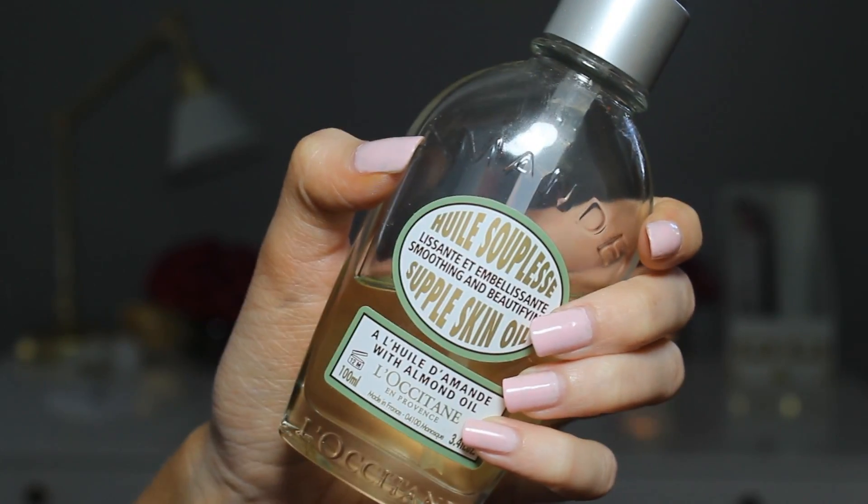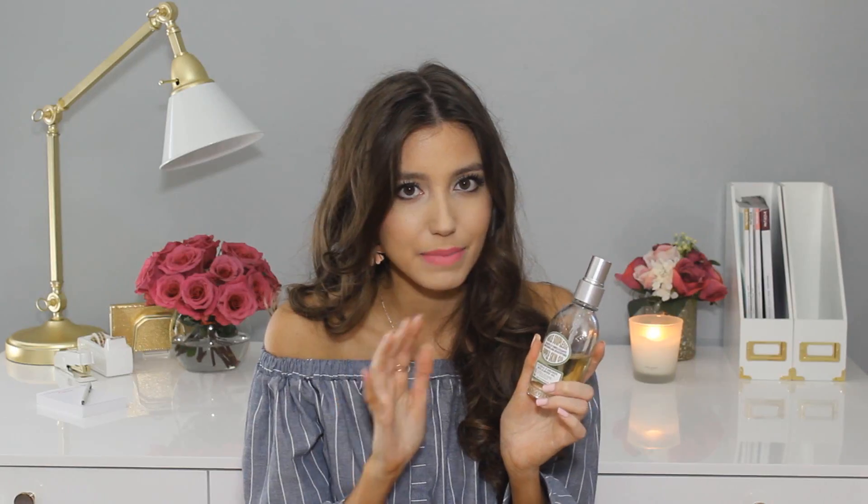The last product is actually a body oil and it's a total game changer when it comes to your skincare. It's the L'Occitane Supple Skin Oil and it has an almond scent — it smells so, so good and a little bit sweet. It actually has a spray top, so I do two spritzes on one arm, two spritzes on the other, all over my legs, and it creates a nice base for that dewy, glowy skin finish.